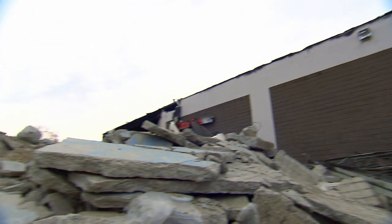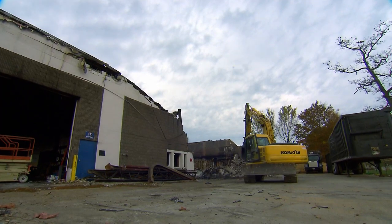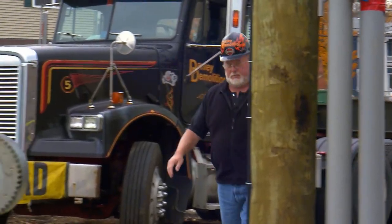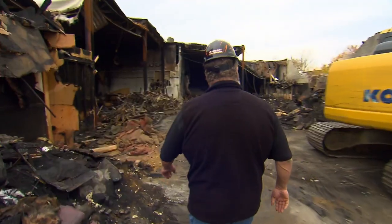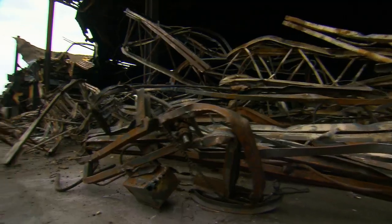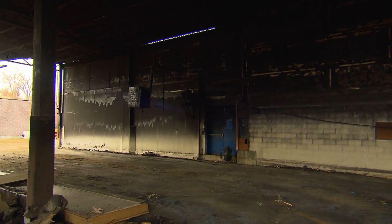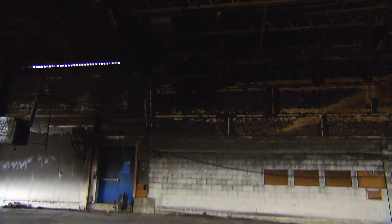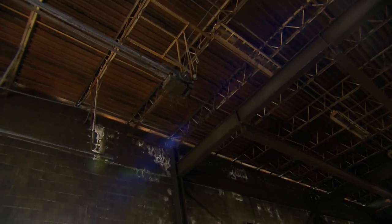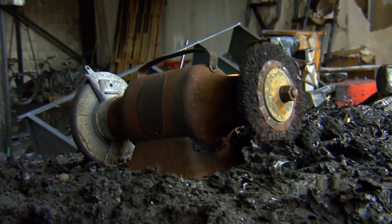Lee makes really big money with this shopping center. His boys were only supposed to prepare a car park, but after a fire almost the entire building has to go. Everything that fell victim to the flames is removed by Lee's demolition squad, but his boys have to leave the rest undamaged — a tricky task. If anything gets broken that shouldn't be, Lee has to pay for it.